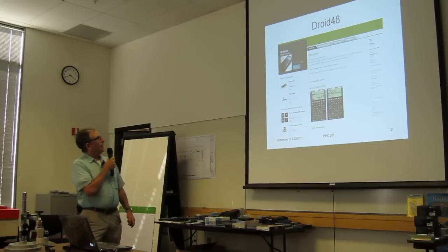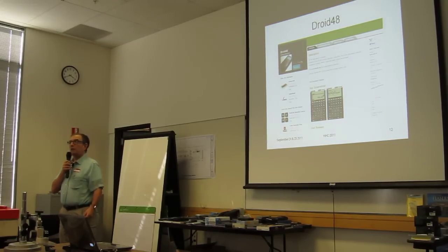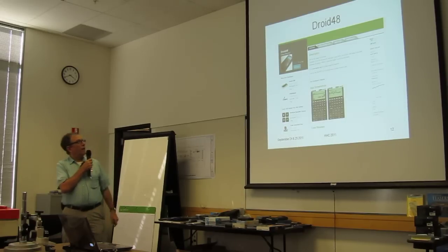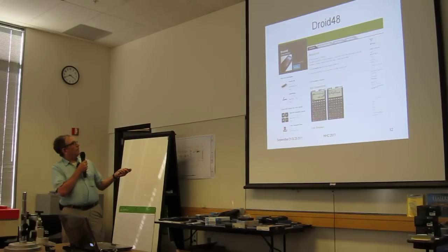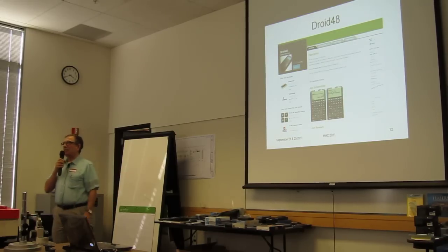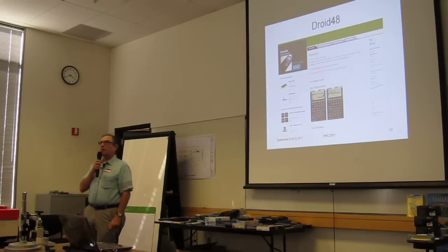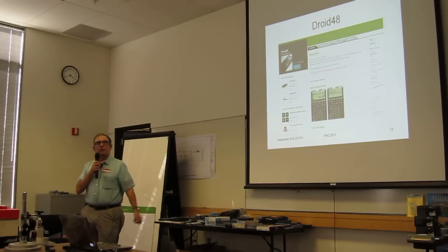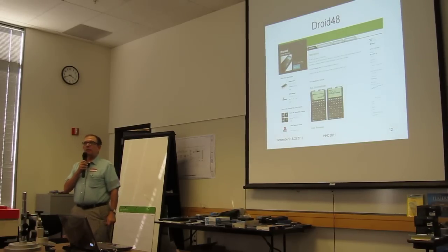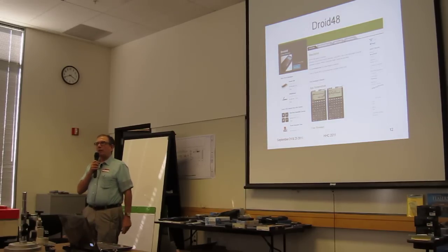And this is sort of like the granddaddy of them: Droid 48, which is the HP 48, done directly from the ROM. So this is an accurate emulation. There's also a version of the 42 which I was told about here — I didn't even look for that. That's a classic emulation of the 42 going on everywhere from Palm on up.